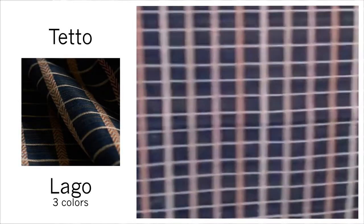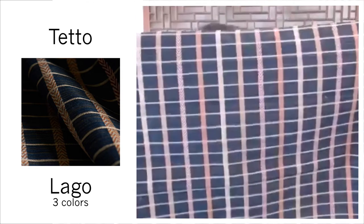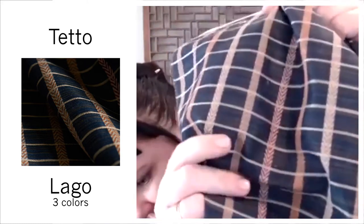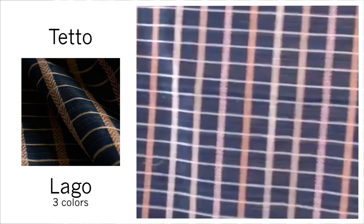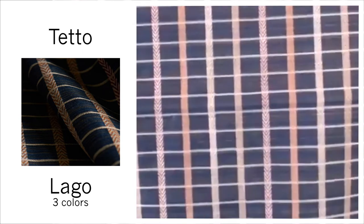Next we have Tetto, and this is actually inspired by chestnut timber roof tiles. If I get up close you can actually see the ground cloth is this striae, and then you have a herringbone vertical stripe in different colors — really, really beautiful. That subtle sophistication comes in Noche, Grigio, and Lago. We are looking at Lago.